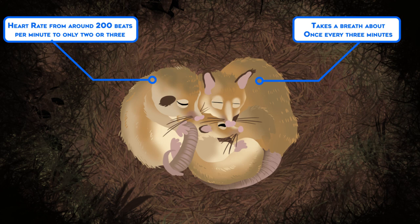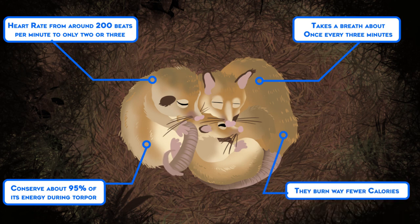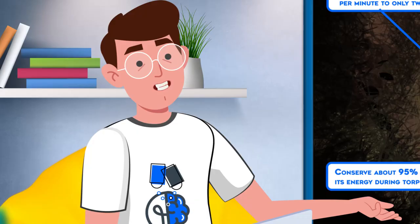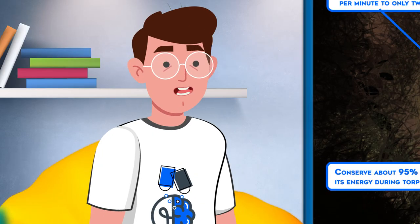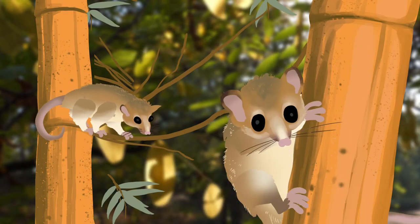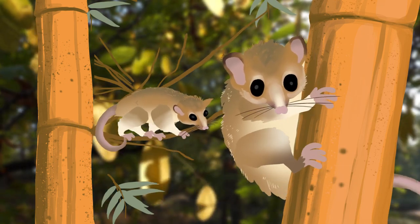The heart rate slows way down from around 200 beats per minute to only two or three. Blood actually ceases to circulate throughout the body. The Monito is able to conserve about 95% of its energy during torpor. By slowing their metabolism to a near stop, they burn way fewer calories. They don't need to waste time and energy foraging for food that might not be available. Instead, they subsist on deposits of fat that build in the base of their tails prior to hibernation. When the weather warms up, the Monito returns to its normal level of activity like nothing ever happened.